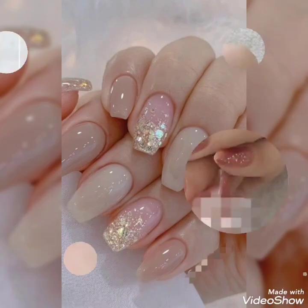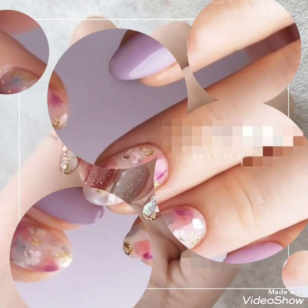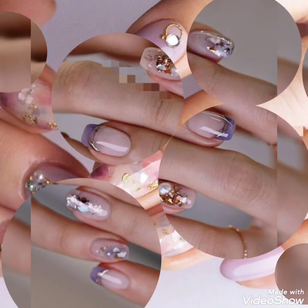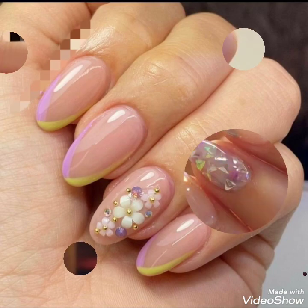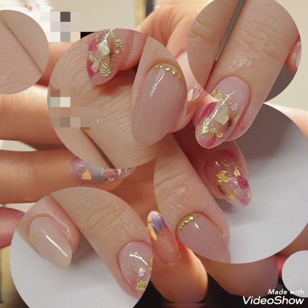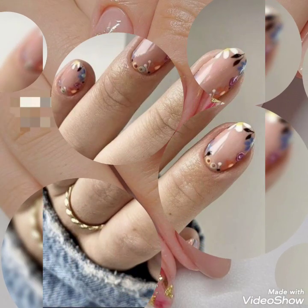Bismillahirrahmanirrahim. Hello, assalamualaikum viewers. This is House of Fashion signing in once again with a beautiful and amazing nail art video, which is in trend for 2023. Watch the video to learn and enjoy, and if you like it, don't forget to press the thumbs up button.